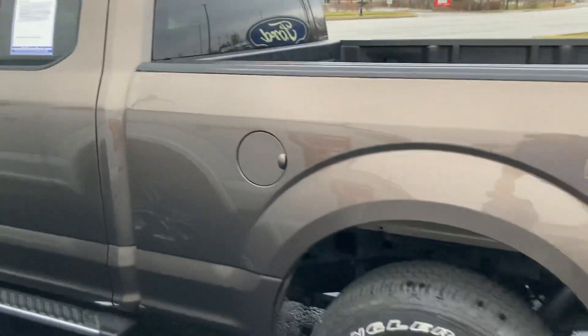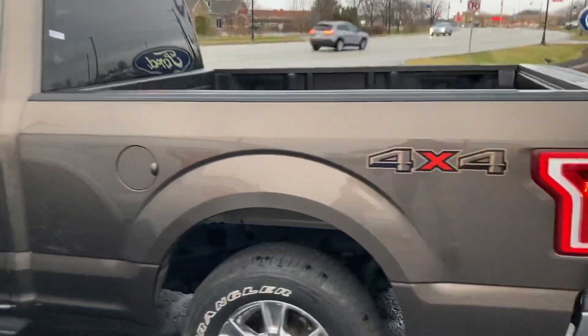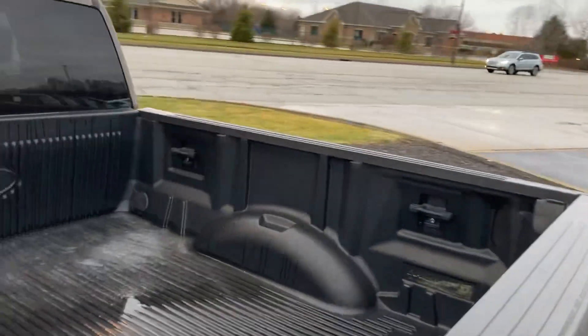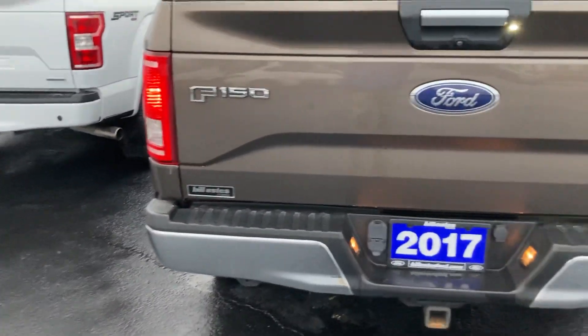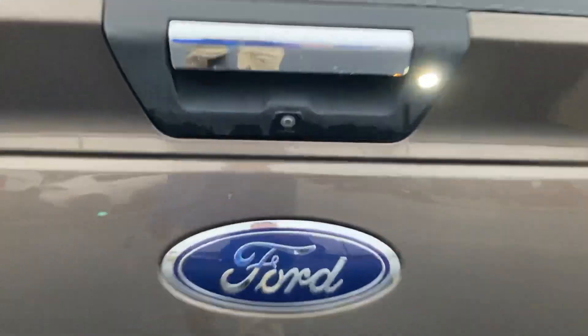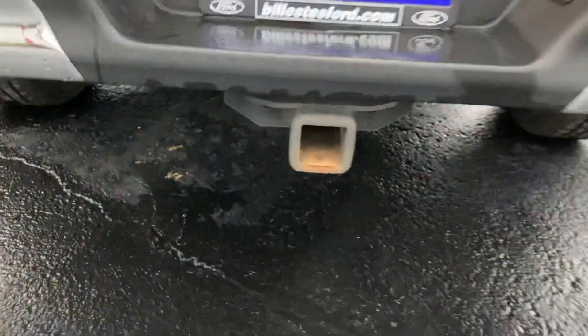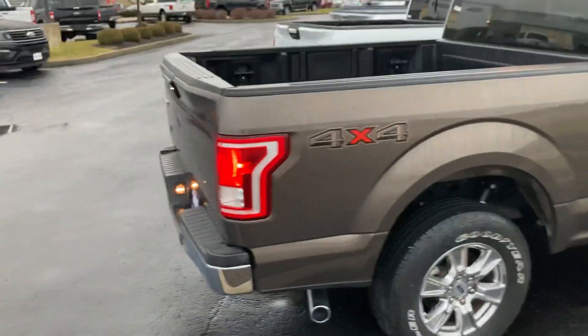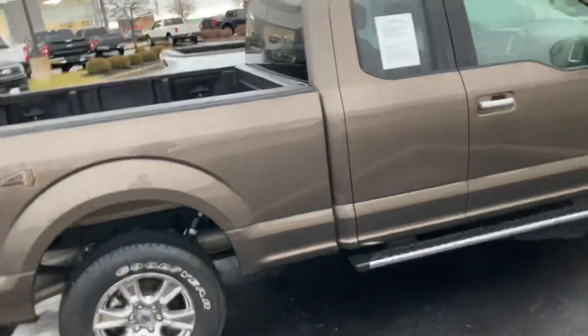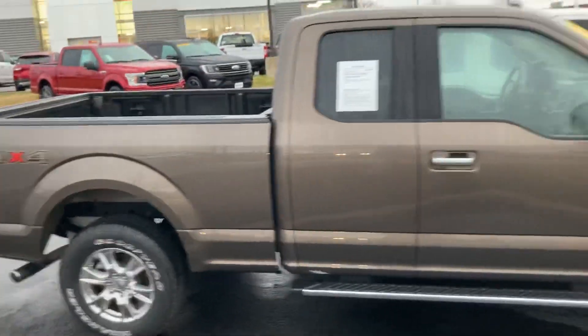This one has a six and a half foot bed, as well as a drop-in liner — keeps the bed nice and clean and doesn't get scratched up as easily. Across the back, here's your backup camera right here underneath the handle, as well as your round and flat pin for towing and your receiver already built in. Across the other side, no major dings or dents that I see. It's got the aluminum body, so it won't have rust on the body.